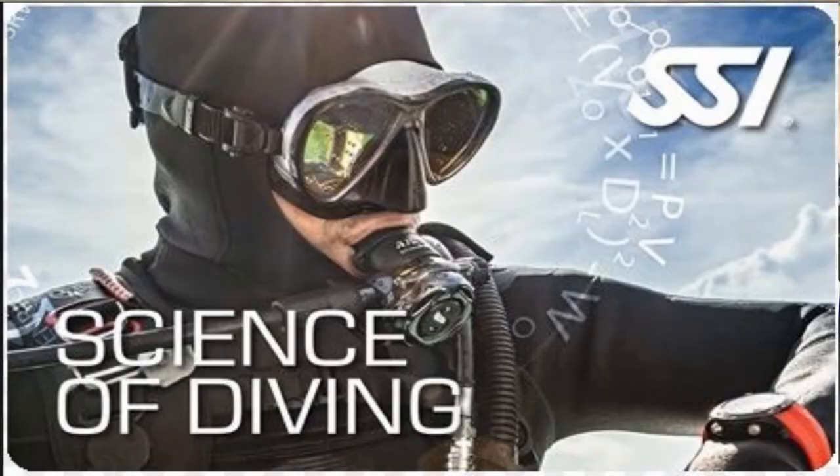What's up guys, it's Brian again from Lake Hickory Scuba Marina. Today we're going to talk about the Science of Diving scuba diver certification. The really neat thing about this class is if you're wanting to continue on into the professional level certifications, this is an absolute must.